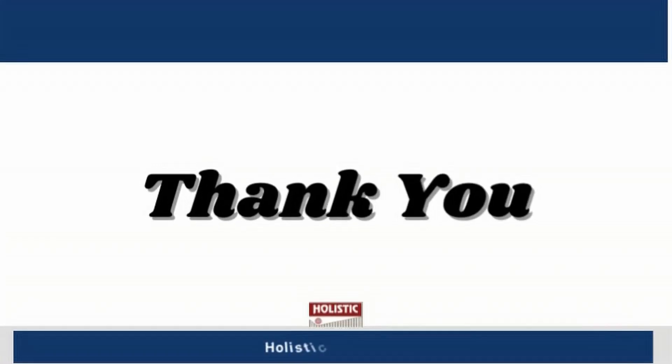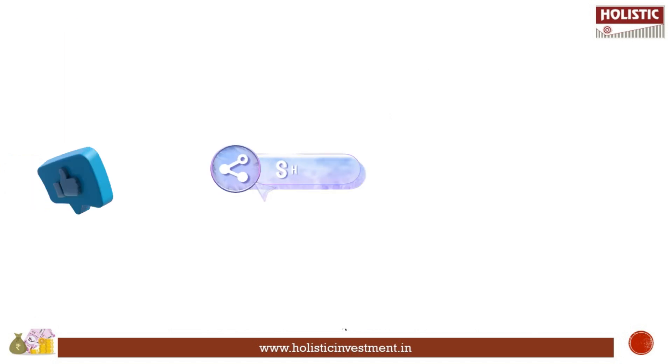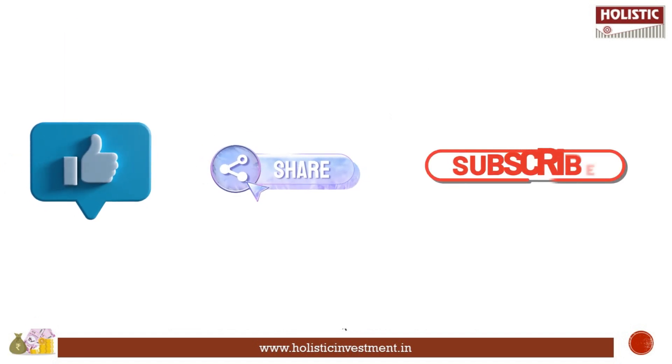Thanks for your detailed explanation. Are you in search of a personal guide who can remove the stress of handling your finances? Please feel free to avail our expert consultation, and you can also attend our webinars to gain investment-related insights. Both the consultation and webinar are absolutely free — you can find the link in the description below. Please like, share, and subscribe to Holistic Investment.